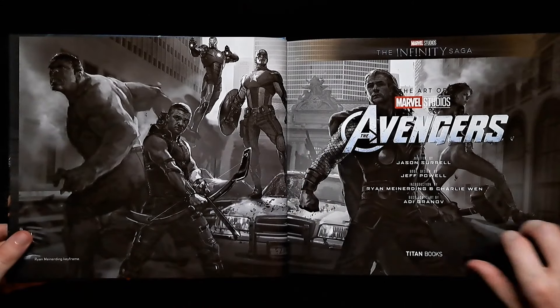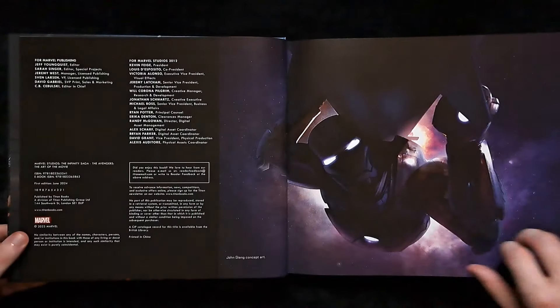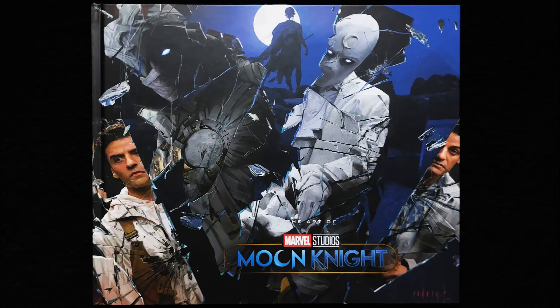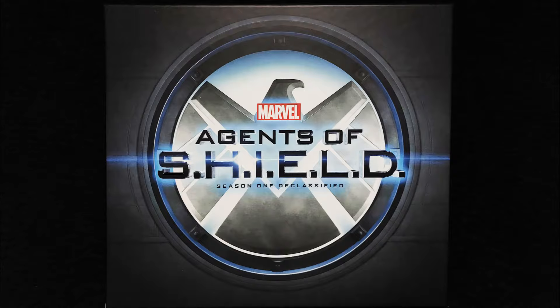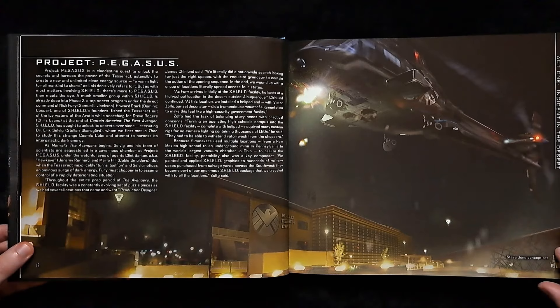For those unaware, there are a lot of MCU art books — currently 50 at the time of recording. This is broken down into 33 for movies, 7 for Disney Plus shows, 1 special, 3 Row 2, and 6 Declassified books that match the movie slipcases for Agent Carter and Agents of S.H.I.E.L.D. These do fly under the radar for fans, but they are still coming.